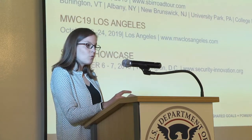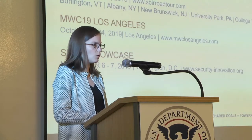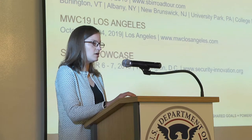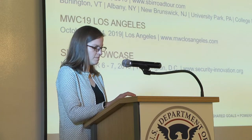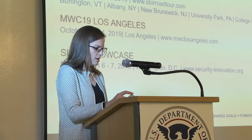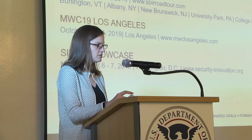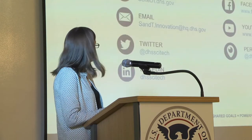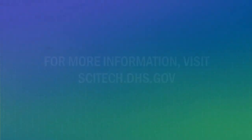We'll be at a number of upcoming events. We'll be at Black Hat in August in Las Vegas, where S&T has a booth along with other DHS partners. We're also participating in the SBA SBIR Roadshow — the Northeast portion is in September. We'll be at MWC-19 Los Angeles, the former Mobile World Congress of Americas conference, in October. And we have a SCINET showcase in November in D.C. Please connect with us on social media however you prefer.